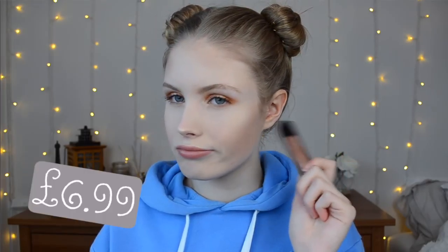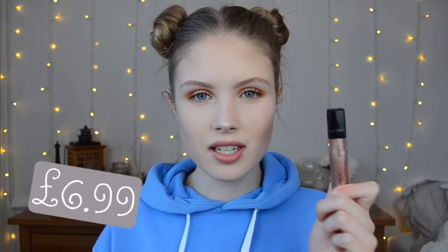I think this was like £6.99 or £7.99, I'm not sure — one of the two. But yeah, that was one product I picked up. Let's move on to my next item.